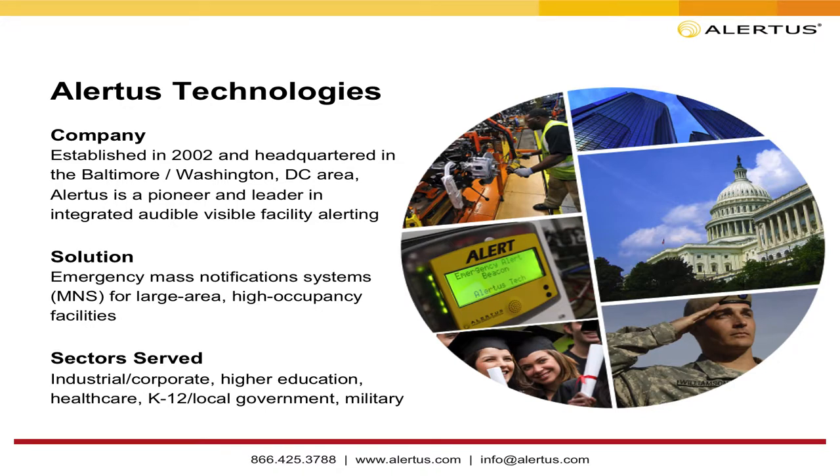Alertus Technology was established in 2002, headquartered in the Baltimore, D.C. area. 2002 is key — that's before the industry even began; we're innovators in this space. It came from a tragedy at the University of Maryland, where a tornado killed two students in a portable classroom with no good way to notify people quickly. Our founders came up with the Alert Beacon, which has grown into a full, high-occupancy mass notification, facility-based capability. We serve all sectors — corporate, industrial, higher ed, healthcare, K-12, and military bases.